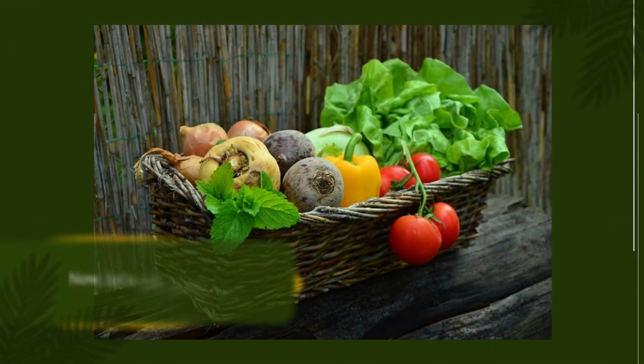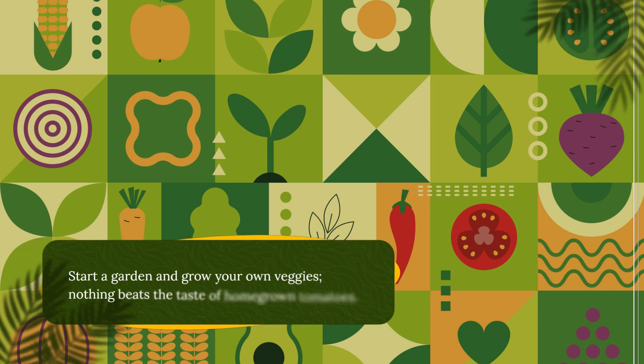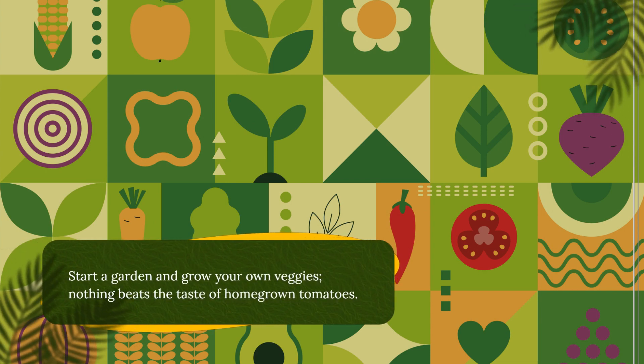Now, let's talk about food, because you can't survive on Instagram alone. Start a garden and grow your own vegetables — nothing beats a homegrown tomato.